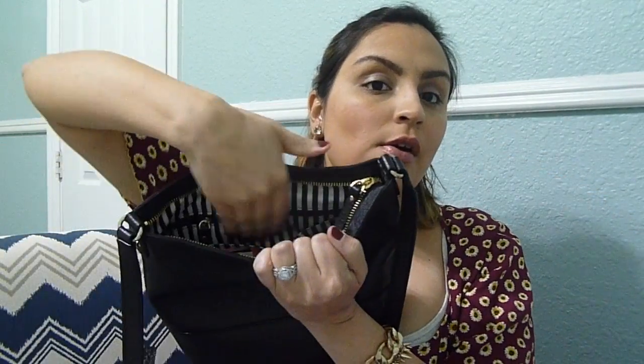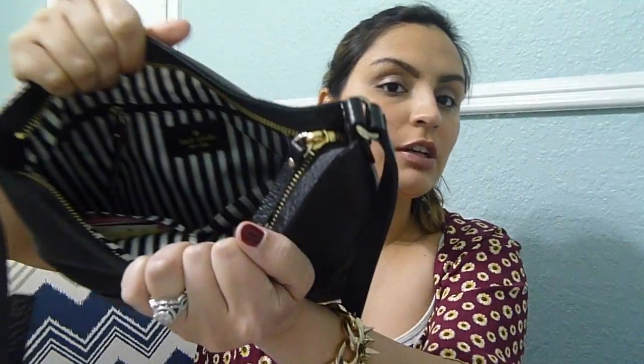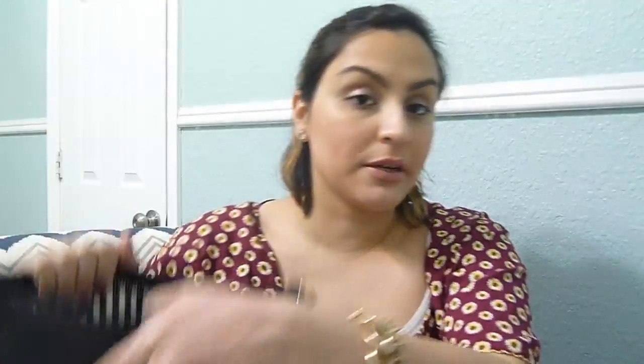The bag has a zip-up compartment and two pockets inside — it's black and white, which I really like. In the zip-up I have some cards — oh, there's my Savoir gift card. I knew I put this somewhere. And this is what the purse came with — it's the Kate Spade card that has all the information about it, how you should treat it, and everything like that.